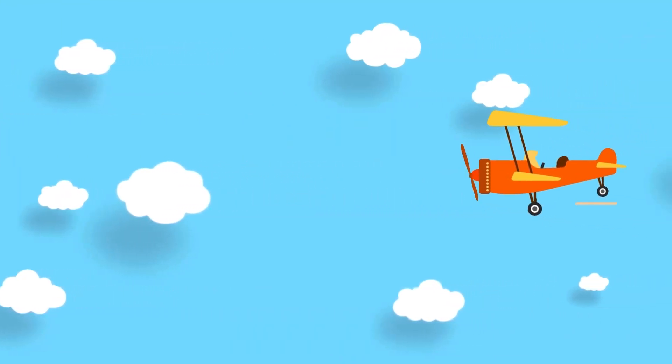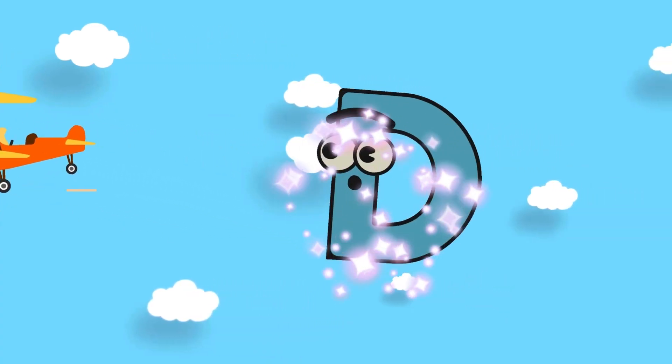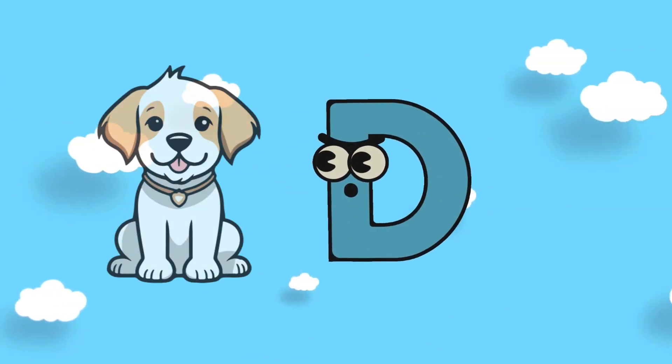Wow! We are on the air — we are flying! But where is our letter? Here is the letter D! D is for Dog!